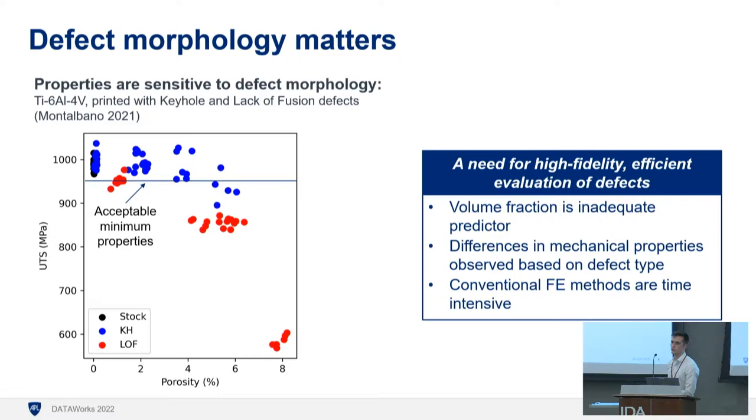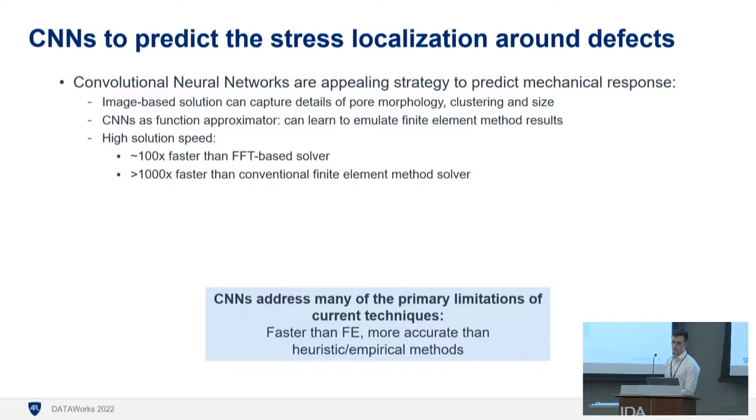The gold standard way of doing this is with finite element numerical simulation, which is really intensive — you'd need a supercomputer and hours or days. But if you need to inspect a part and give it a thumbs up or thumbs down every few minutes, that's not feasible. That's where we turn to deep learning. Deep learning is a promising technique — we can use a convolutional neural network to process images of these microstructures as a surrogate model for the classical finite element model. Instead of hours to simulate, we can do this in seconds on ordinary computing hardware, which opens up a lot of opportunities.